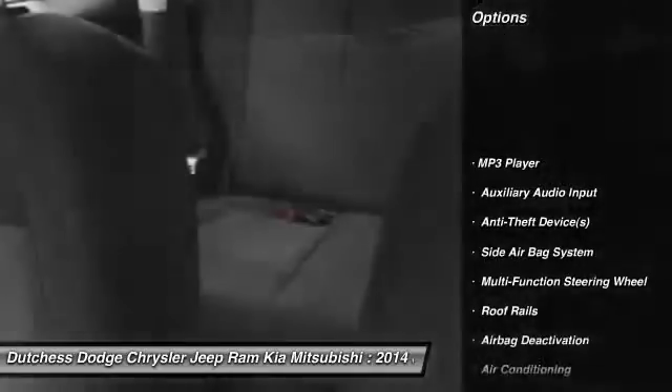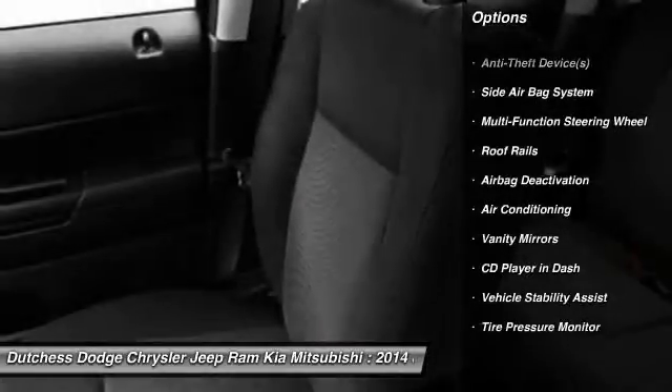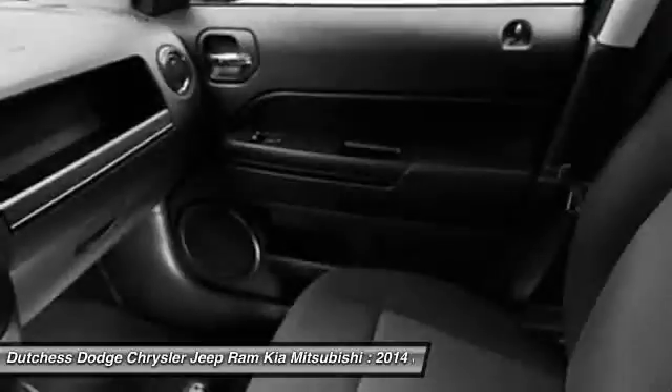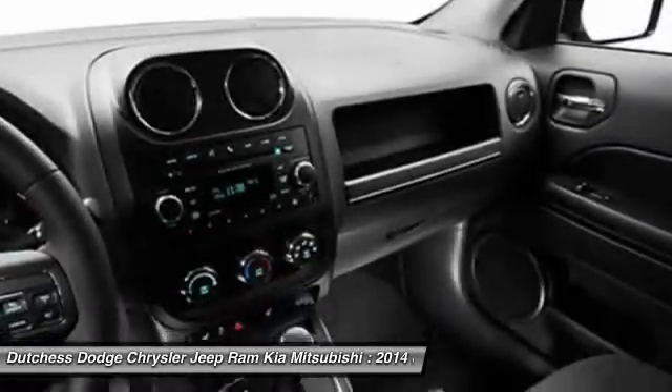Four-wheel drive, dual airbags, power steering, adjustable headrests, front air conditioning, auto express down window, floor mats, cruise control, auto headlight on and off, remote power door locks.